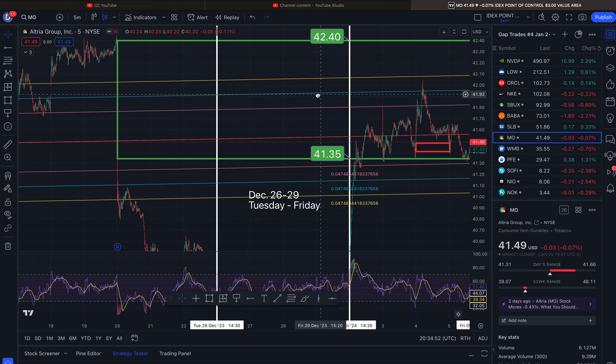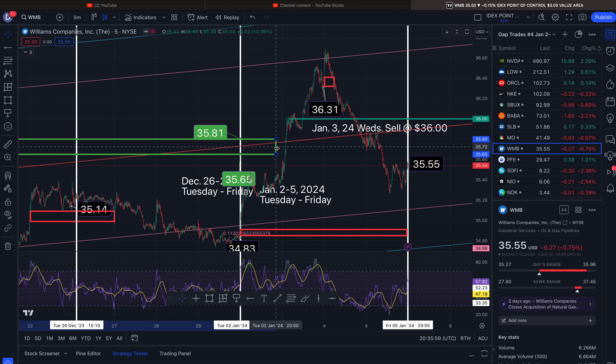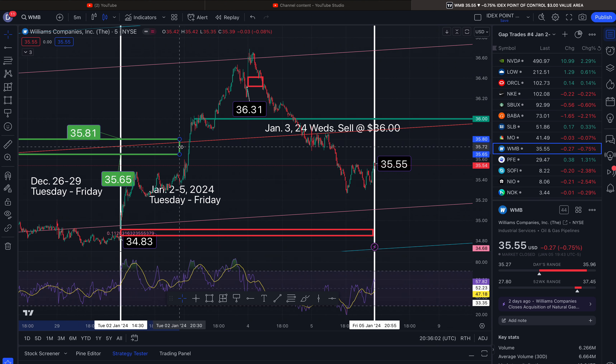I might get in this one for my mom. The next one is WMB, the Williams Company — I did take a gap trade on this one. The gap I talked about from the previous week closed this week at $35.81, right there, so this is no longer in play. I closed out — the closest two standard deviations was $36, so I closed out there and obviously the standard deviations continue to move.